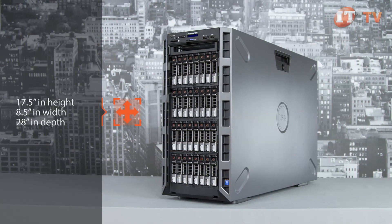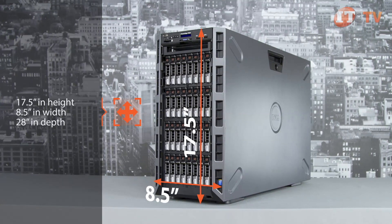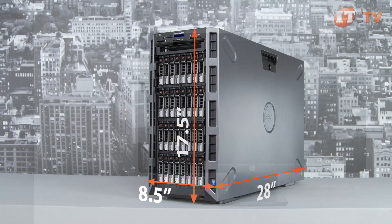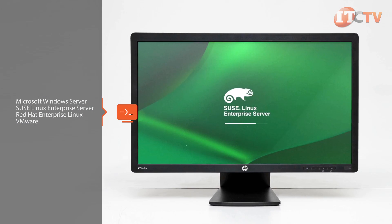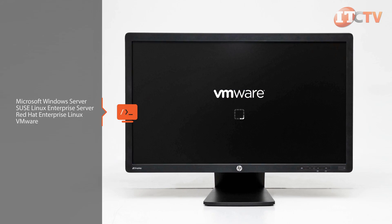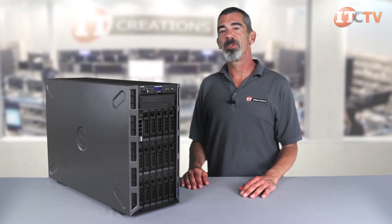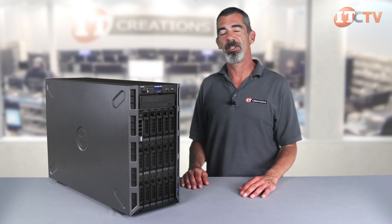The T630 is a 5U system that can also be rack-mounted using a rail kit. It measures 17.5 inches in height, 8.5 inches in width, and about 28 inches in depth. Supported operating systems include Microsoft Windows Server, SUSE Linux Enterprise Server, Red Hat Enterprise Linux, and VMware. This system is highly adaptable to a wide variety of demanding workloads and is a great addition to any small to medium-sized business without space for a dedicated server room.